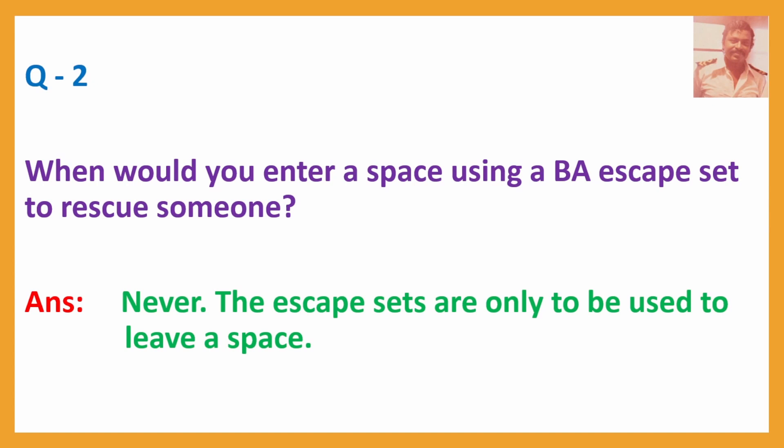Q2. When would you enter a space using a BA escape set to rescue someone? The escape set — that means EEBD. Answer: Never. The escape sets are only to be used to leave a space. They are meant for you to escape, not to save somebody.